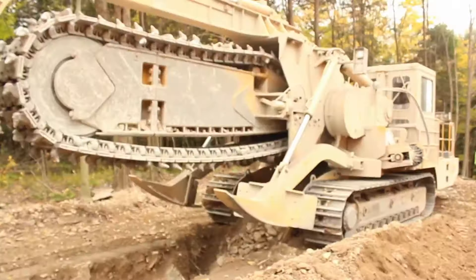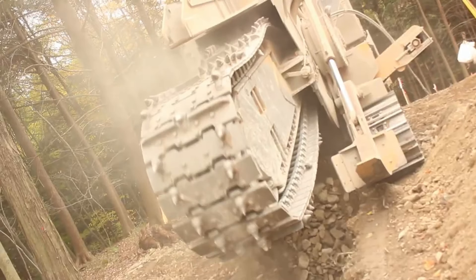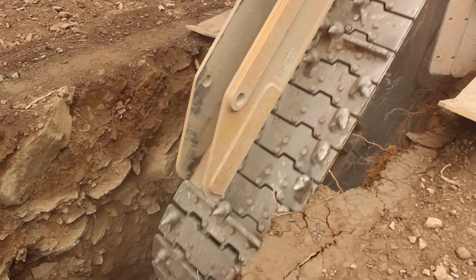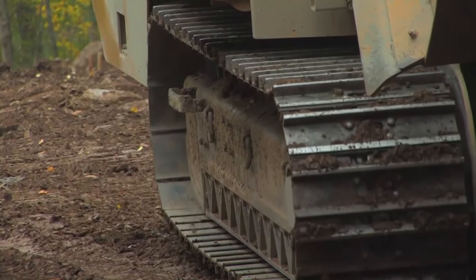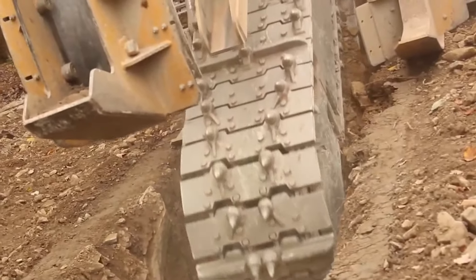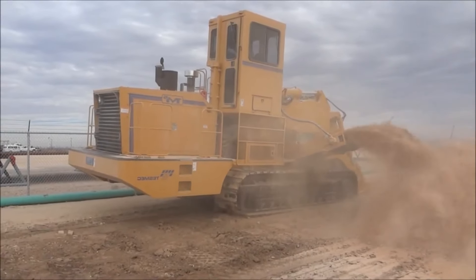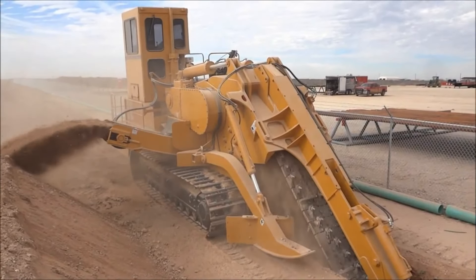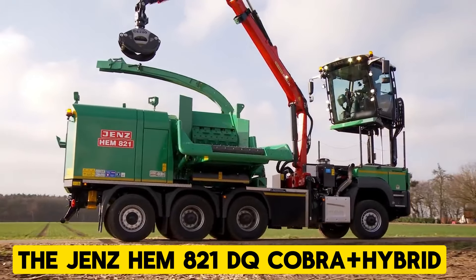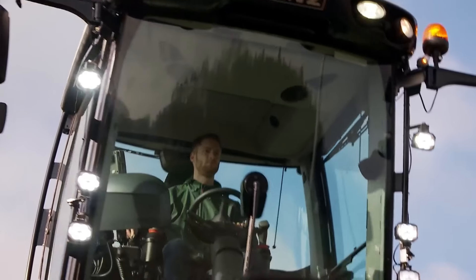The Tesmec M5 is a mechanical trencher designed for heavy-duty trenching applications in challenging terrains. It stands out for its unmatched power, durability, and rock excavation capabilities. It has an impressive chain pull that ensures consistent cutting performance even in the most abrasive rock conditions, a maximum cutting depth of 16 feet making it suitable for installing large diameter pipes, and a sophisticated electronic system that optimizes machine performance.